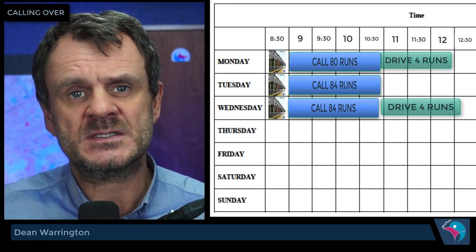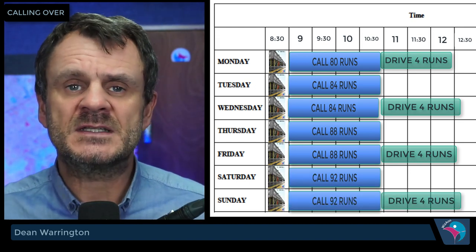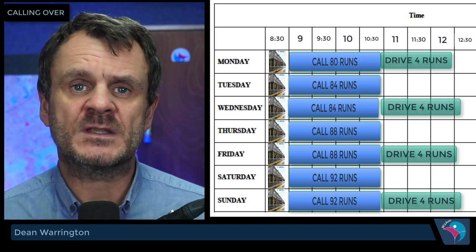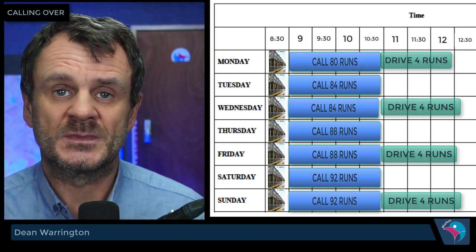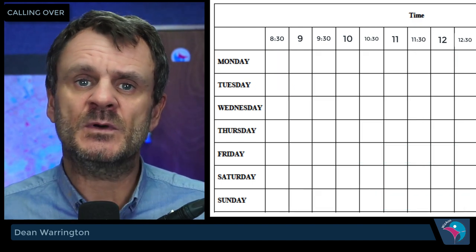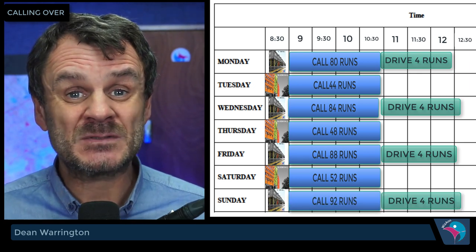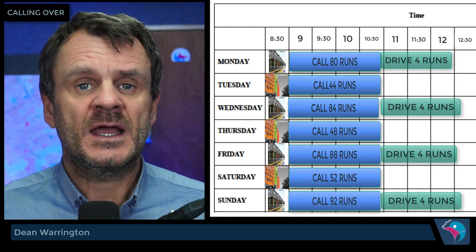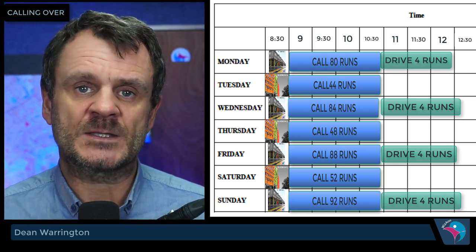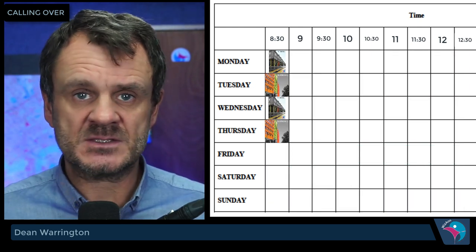Then it steps up a level, because you're now attempting to learn a second book whilst keeping the first book going. Once you've called the first book, you come home the next day calling one book plus four new runs from book two, then eight from book two. When you've done book one and half of book two, you can split them onto alternate days. So today you call book one, tomorrow you call the half of book two that you've done. Once you've completed the second half of book two, you can call book one and book two on alternate days — seven days a week, never miss a day.